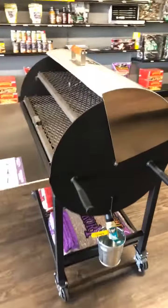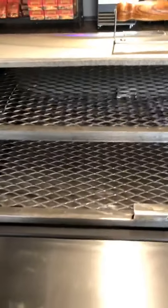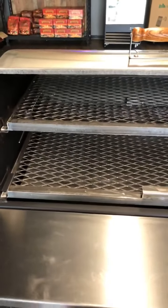We don't have it on this one, but you can buy the pull-out drip tray, which opens up right in this area and will let you get up to over 650 degrees for searing a steak.